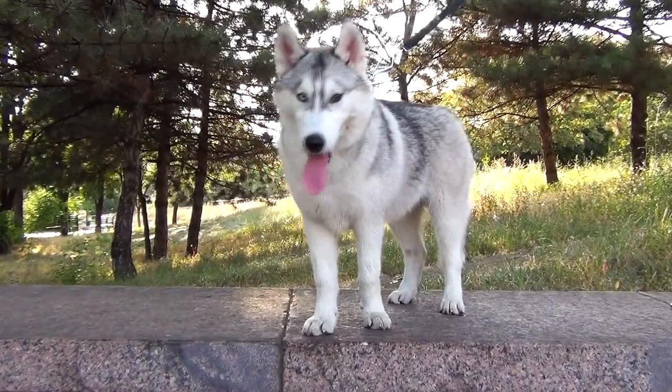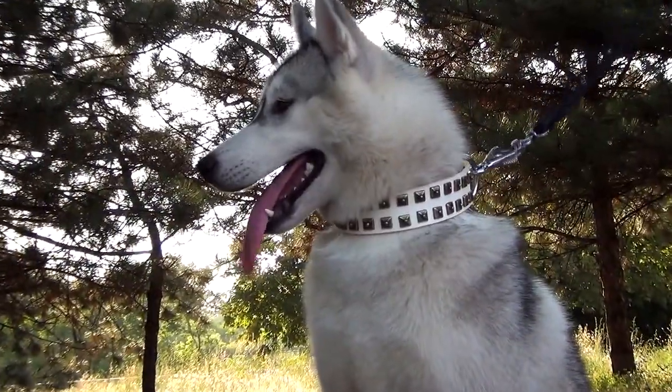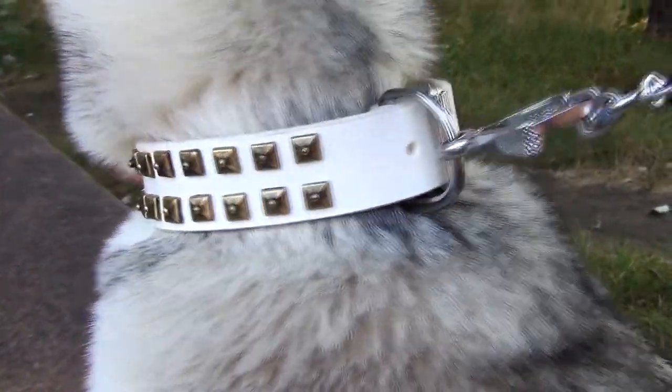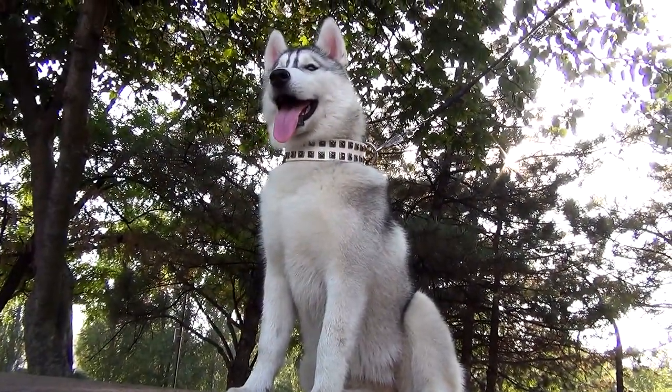This white leather dog collar with golden studs is a stylish walking accessory which is perfect for handling large and active dogs. Not only is it extra strong and durable, it is also comfortable for your pet to wear. It looks gorgeous on female and male canines.